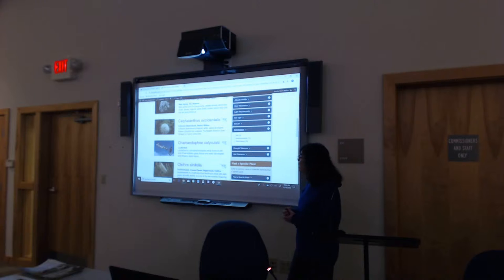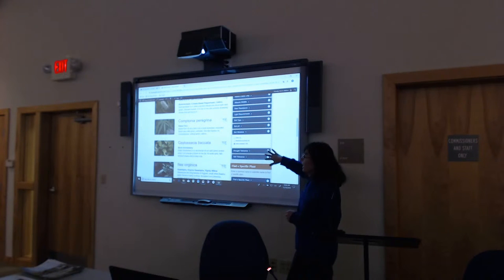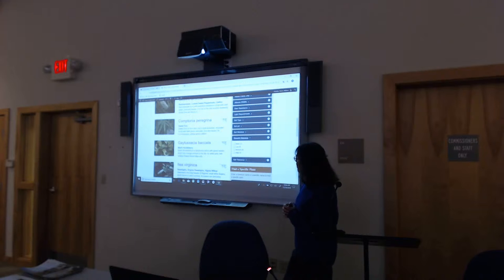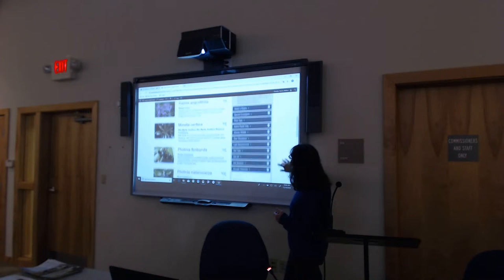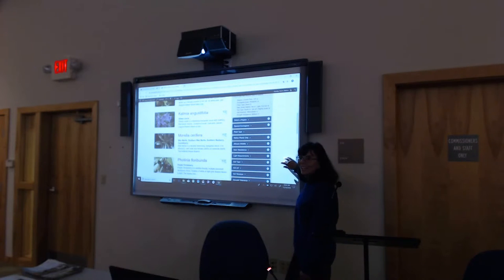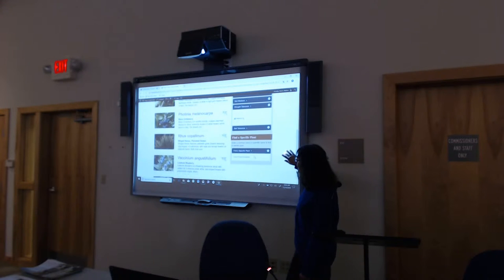Soil moisture — like a constantly wet, boggy area — most are medium or well-drained. Drought tolerance is very important, especially in the Pinelands area. So now you can see we started with 350 and with the different filters we've narrowed things down considerably. You can go back to the top to see what you've chosen, and then your final plant list is on the left. I'd be willing to bet that Becky has some of these in her presentation today.